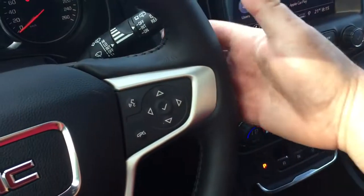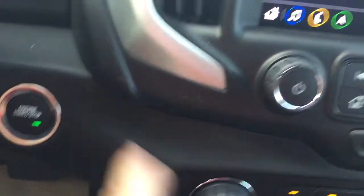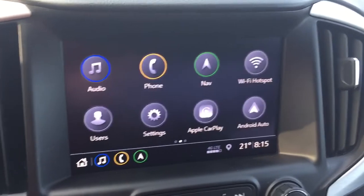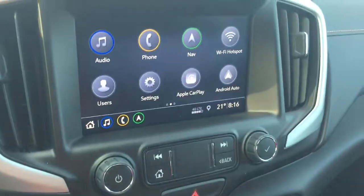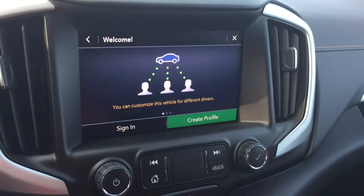And you've got volume control behind the steering wheel. Push start ignition. AM FM, Sirius XM satellite radio. Time and temperature display on that full-color touch screen. You also have the onboard navigation with turn-by-turn. Apple CarPlay, Android Auto, built right in.